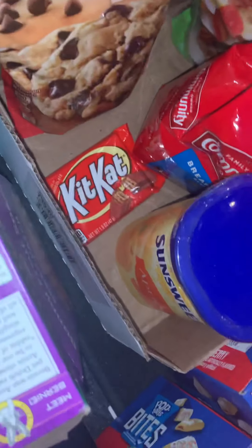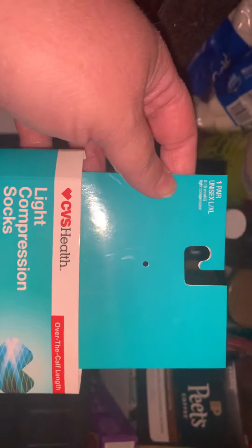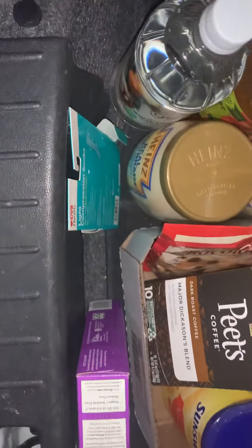A Kit Kat bar, and then this was actually in with the Hershey's Kisses, I think. It was a pair of compression socks. I was out here talking to my neighbor and I gave them to her because I asked if she could use them and she said yes. So I gave them to her. I just kept the packaging because they'd sell out anyway.